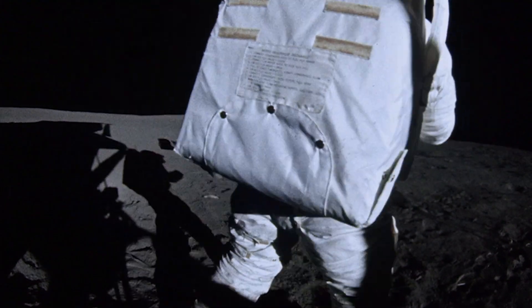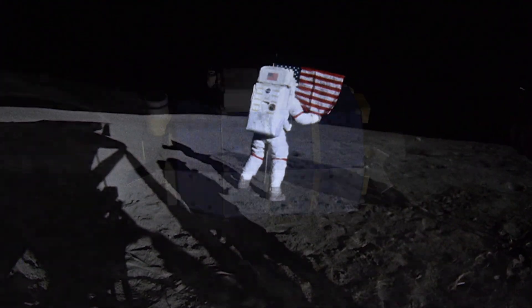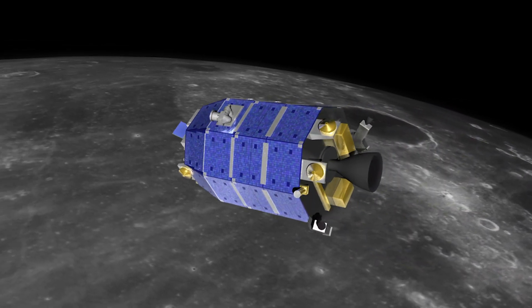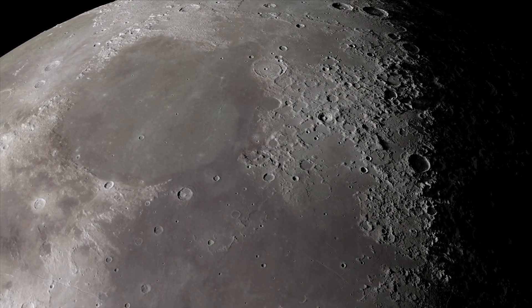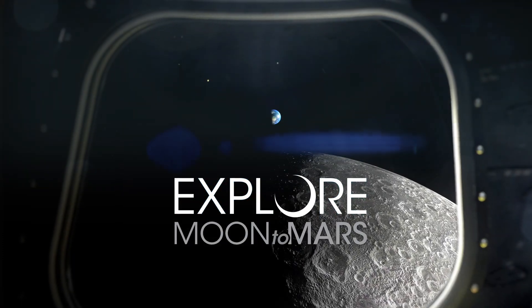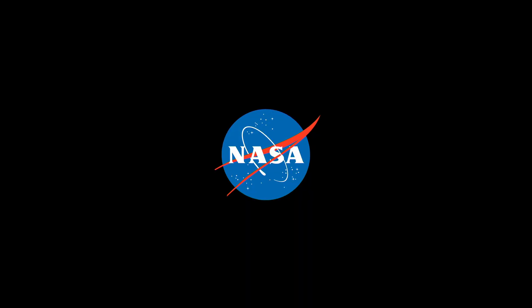The search for water on the Moon spans five decades and is of great interest to future exploration. Thanks to LADEE, we now know that trace amounts of water are widely distributed across the lunar surface, improving our understanding of the Moon's geologic past and its continued evolution.